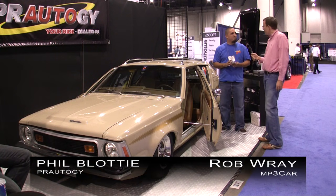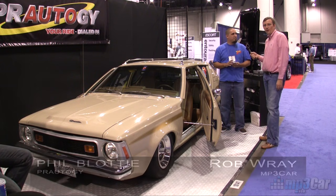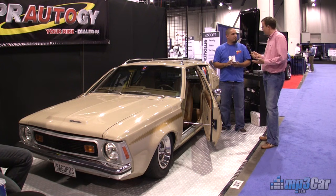Hi, my name is Rob Ray with MP3 Car. I'm here with Phil from Prodigy, and he has a really cool iPhone app that he's going to show us in just a couple seconds here.